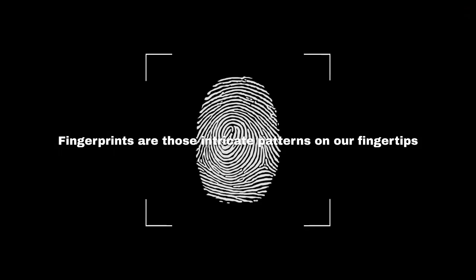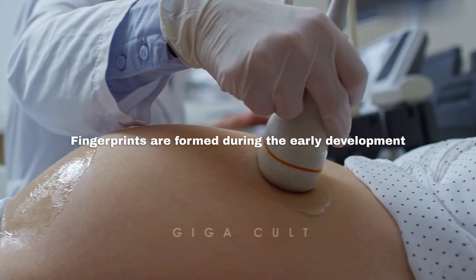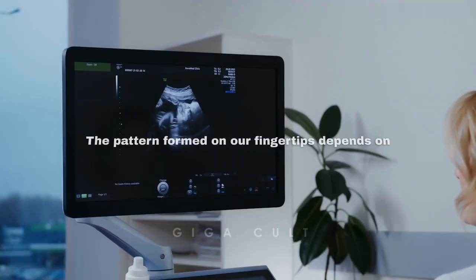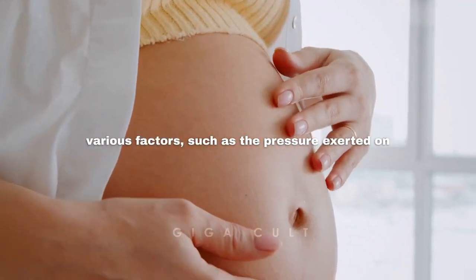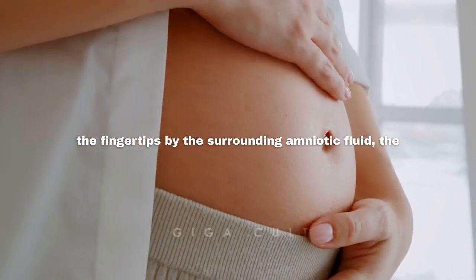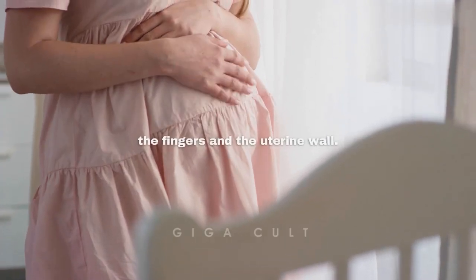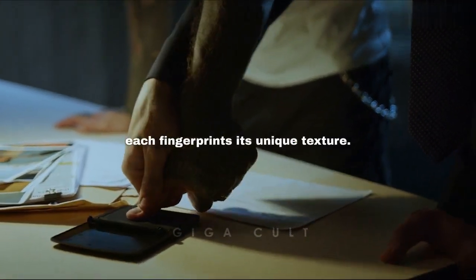Fingerprints are those intricate patterns on our fingertips that act as our own personal signatures. Fingerprints are formed during the early development of a baby inside the mother's womb. The pattern formed on our fingertips depends on various factors such as the pressure exerted on the fingertips by the surrounding amniotic fluid, the position of the fingers, and the interaction between the fingers and the uterine wall. All these factors combined give each fingerprint its unique texture.